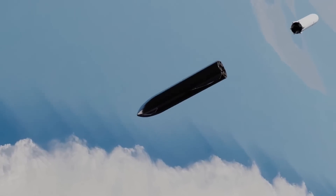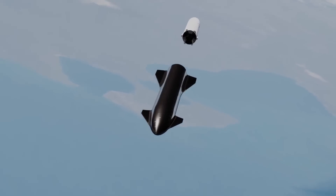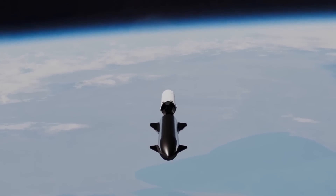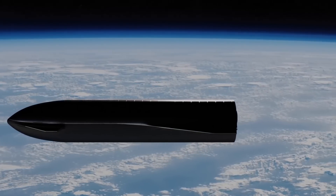For Starship, this process is essential for missions beyond low-Earth orbit, as it allows the spacecraft to replenish its fuel tanks after the energy-intensive launch phase. The refueling procedure is expected to occur through a series of carefully coordinated steps.